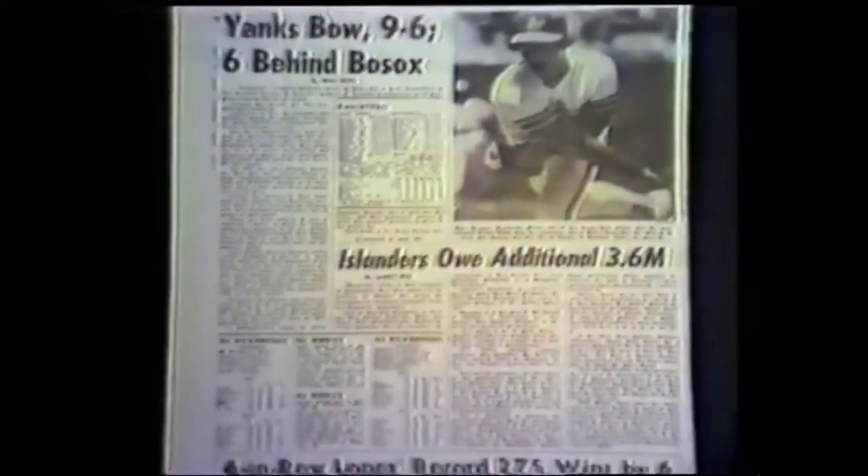Box scores help you spot the hot pitchers and hitters. Add to your baseball enjoyment. Read a box score today.